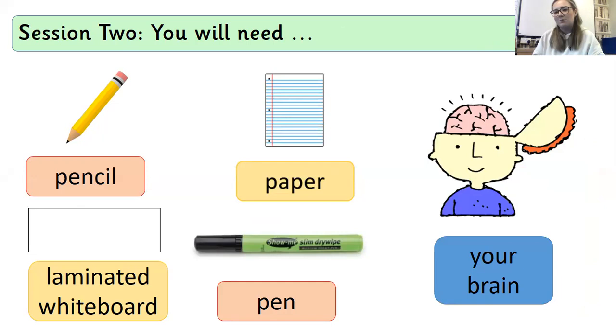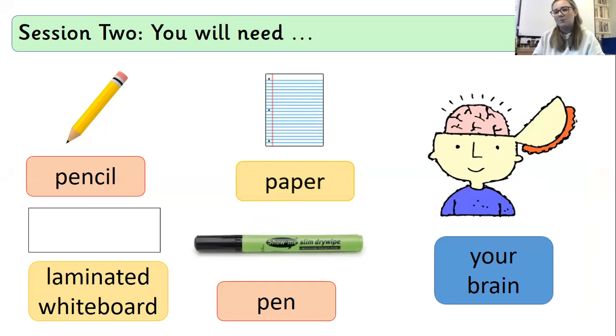These are all the things that you're going to need. You're going to need your brain — definitely that literacy brain please — and you're going to need your whiteboard and pen today, so please go and grab that too.